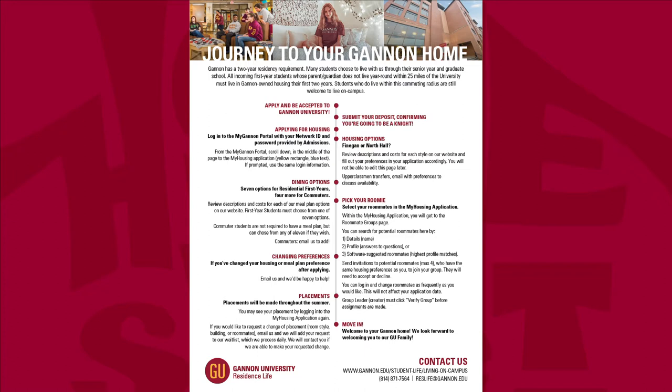Before beginning the myHousing application, you'll want to have an idea of where on campus you'd like to live. I'll show you where to find details about all our properties shortly. It is important to note that there is no one better residence hall than another — it is up to you to decide what amenities, locations, and number of roommates works best for you, and to make your preference listings that way.